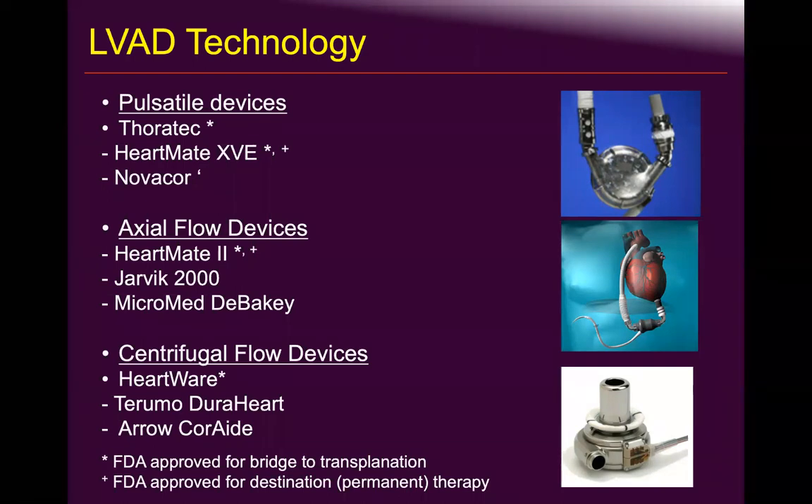Right now we are mainly using centrifugal pumps, primarily HeartMate 3 and HeartWare.